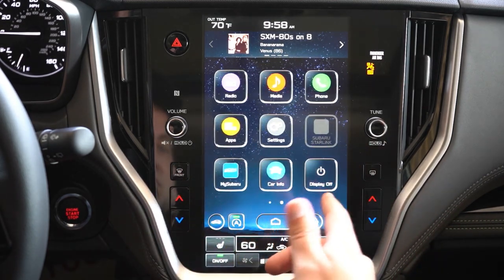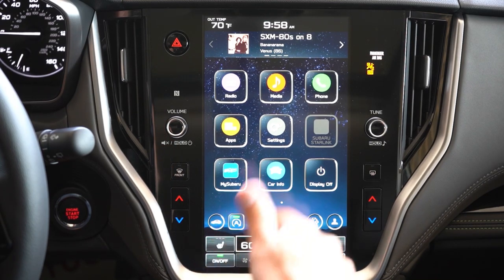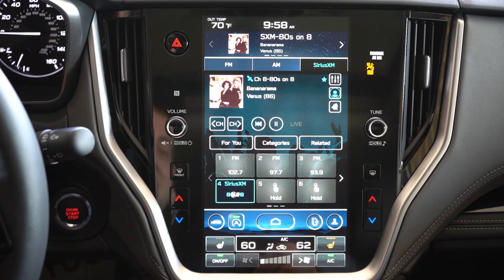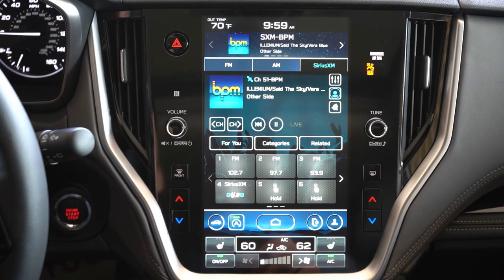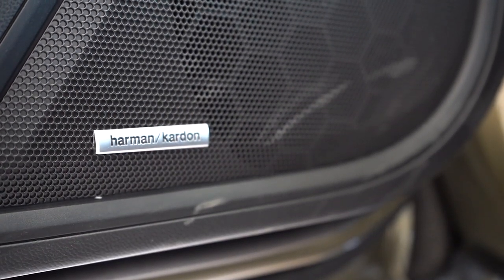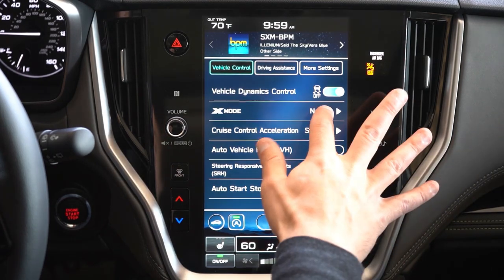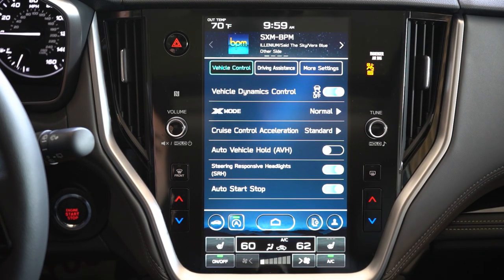On the infotainment screen there's a slight delay — I've seen quicker systems, but this gets the job done. You get car info including elevation and angles, Bluetooth and audio streaming, Android Auto, Apple CarPlay, and radio. We do have a Harman Kardon sound system — testing it out now — tons of bass, clarity, and loudness. That sound system is pretty incredible. There's also a car icon where you can adjust the steering-responsive headlights and X-Mode for snow and dirt, normal, or deep snow and mud.